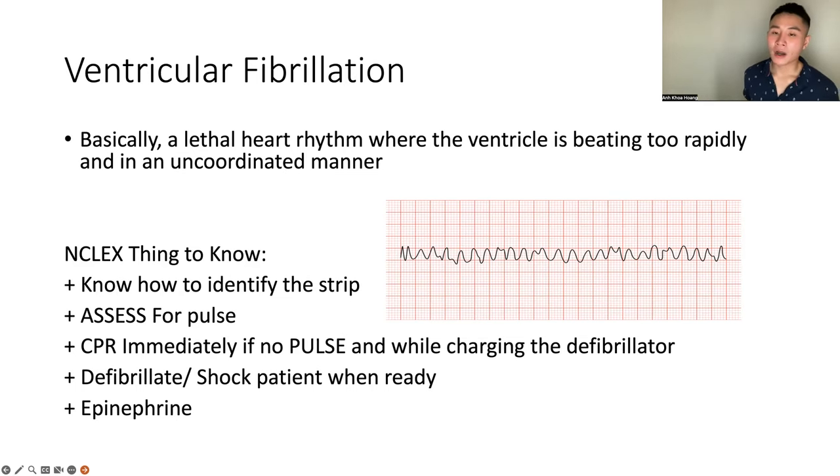Because we're talking about dysrhythmias and EKGs, I want to mention: if they give you a question where the patient monitor shows asystole, you come in and assess the patient — sometimes the leads are just off. Before freaking out or calling a code, you must assess the patient first.